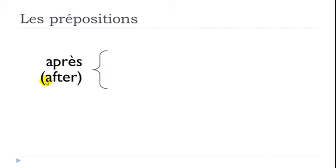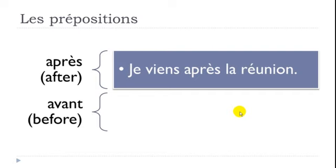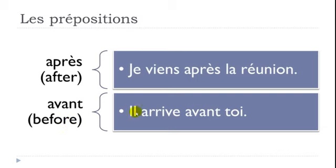APRÈS means AFTER. Example: 'Je viens après la réunion' — I come after the meeting. Then AVANT means BEFORE. 'Il arrive avant toi' — he arrives before you. Remember, toi is what we call the pronom tonique.